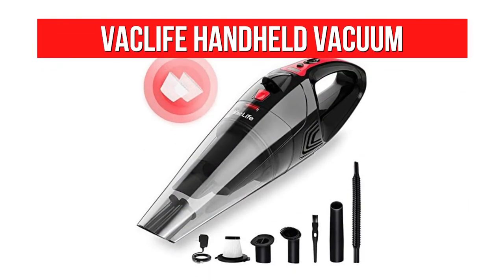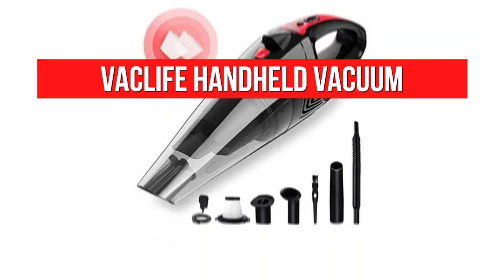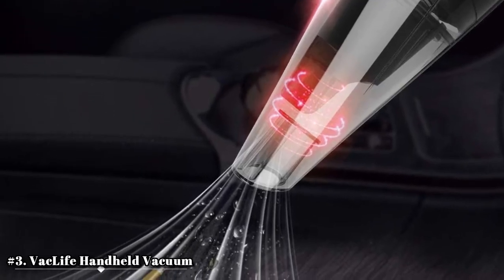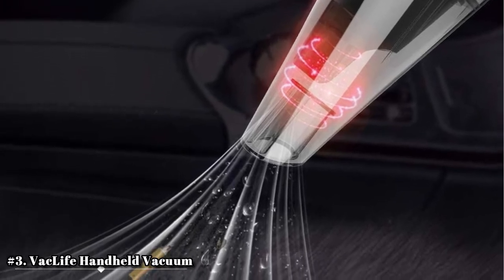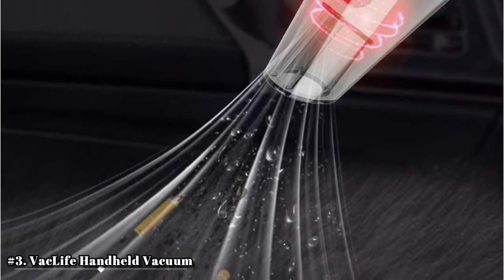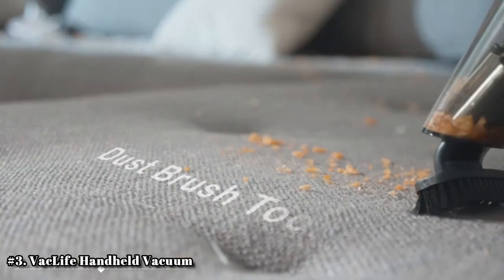At number 3 is the Vaclife Handheld Vacuum. The Vaclife Handheld Vacuum is lightweight and a great portable tool to have in your car. It features a sleek streamlined design that is able to reach tough-to-reach places. It has a long yet thin nose which is even better for getting in between car seats, floor mats, or door handles.